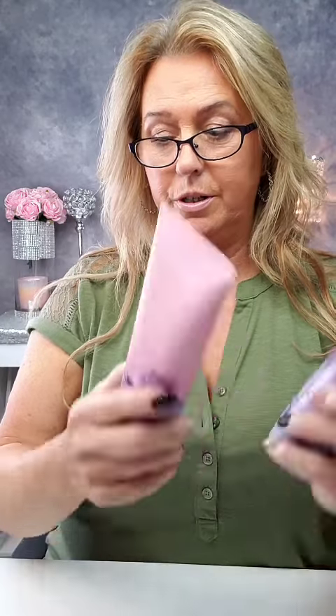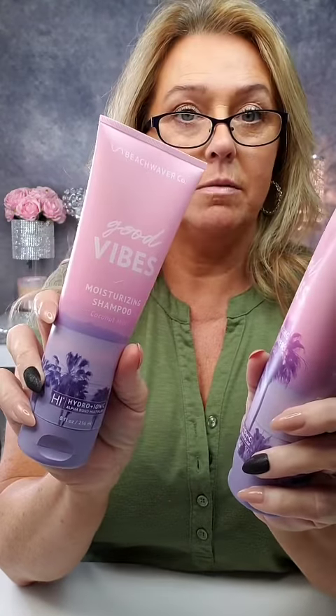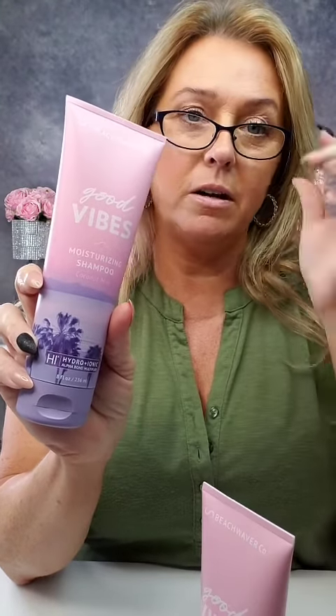It helps with hard water, chlorine, and helps retain the vibrancy of your hair color. These next ones are the moisturizing shampoo and conditioner — Good Vibes. The scent is Bondi Beach Day. Same thing: paraben free, formaldehyde free, sulfate free, cruelty free, vegan.